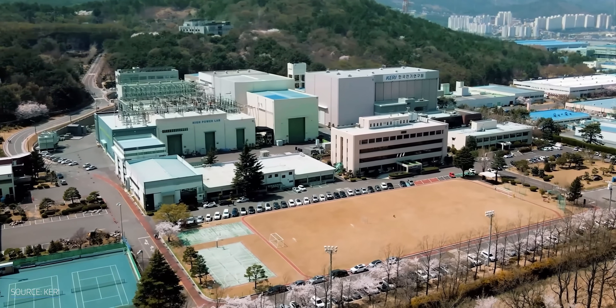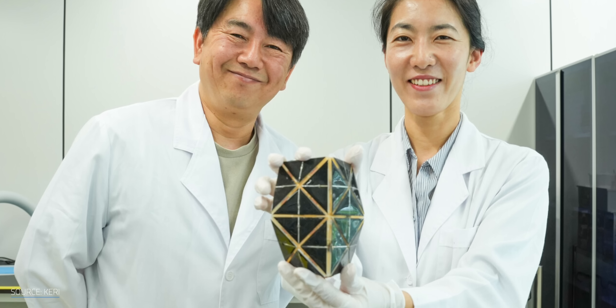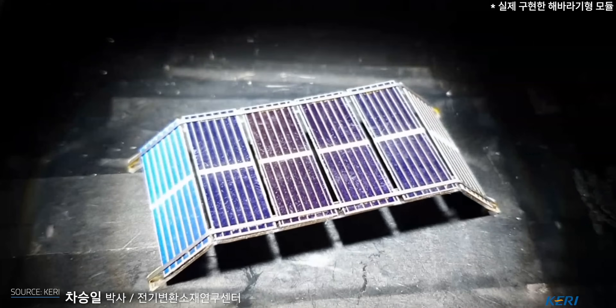Scientists from the Korea Electro-Technology Research Institute, or KERI, have a proposal. Despite appearances, this is not a Lemarchand box or something from Hellraiser — but it's just about as weird. This is the latest three-dimensional, shape-changing PV module.